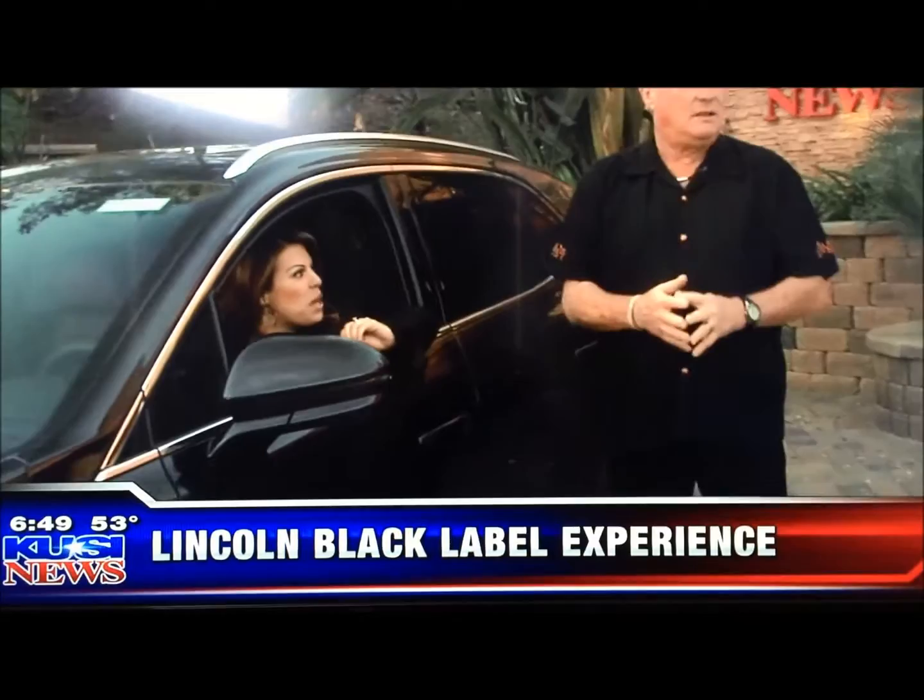This vehicle's been around a while, and the Black Label program has been out for about two months. But the dealership has been doing the same ideas — concierge pick-up and drop-off — for about the last four years. Black Label is not just about the products; it's about the experience the client has.